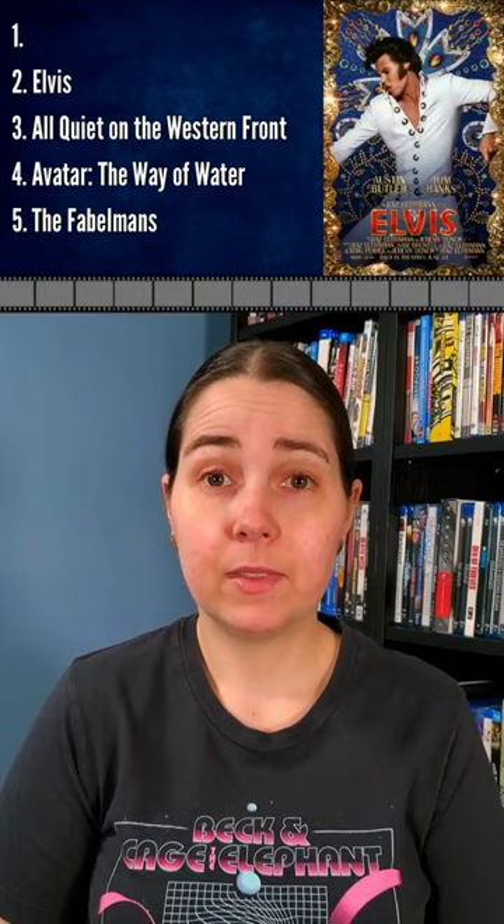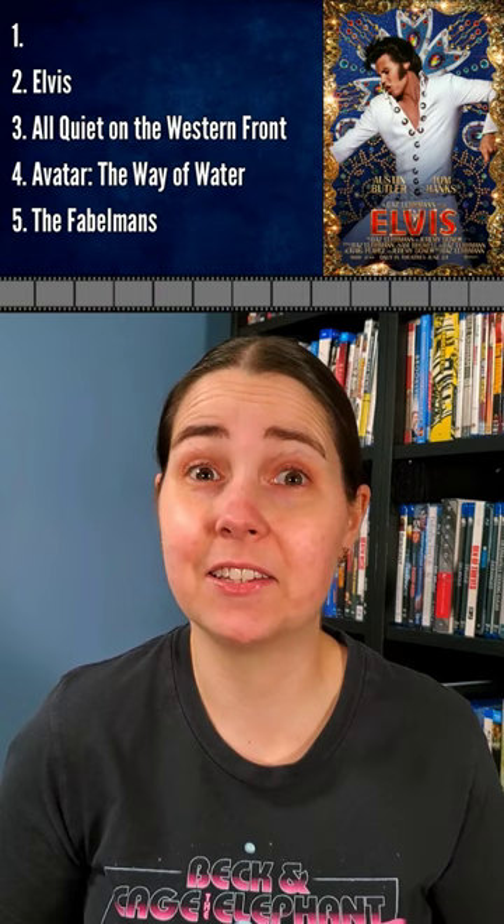Number two: Elvis. Like many of the other technical categories it's nominated for, Elvis shines here because of its decade-spanning story and replication of well-known stages and moments.